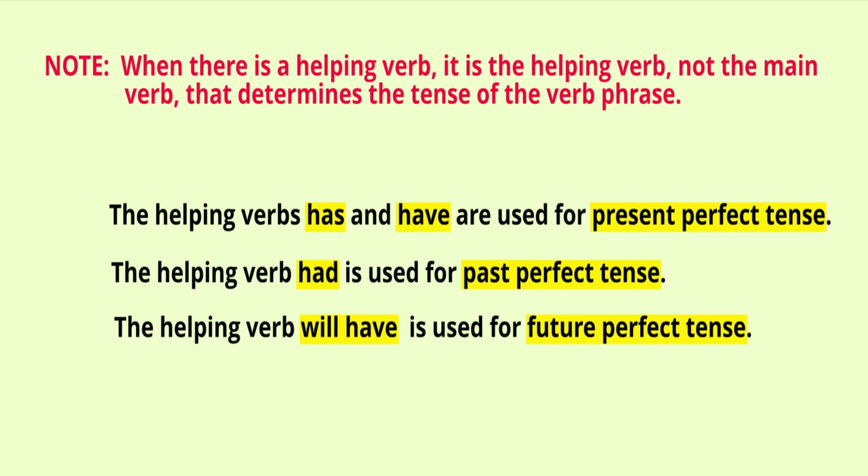Note: when there is a helping verb, it is the helping verb — not the main verb — that determines the tense of the verb phrase. The helping verbs 'has' and 'have' are used for present perfect tense; the helping verb 'had' is used for past perfect tense; and the helping verb 'will have' is used for future perfect tense.